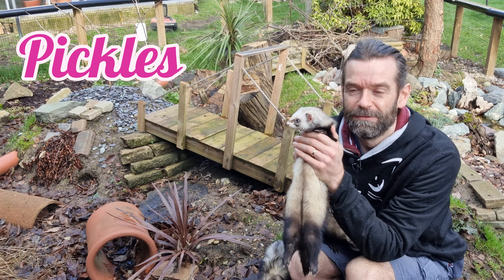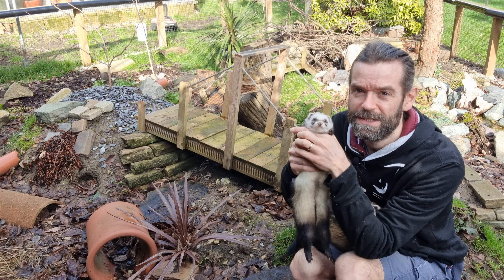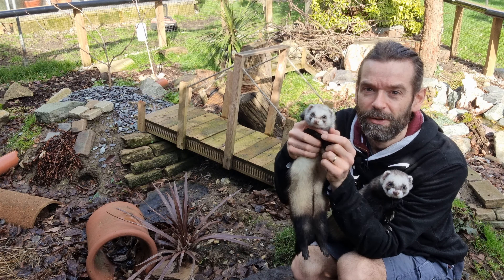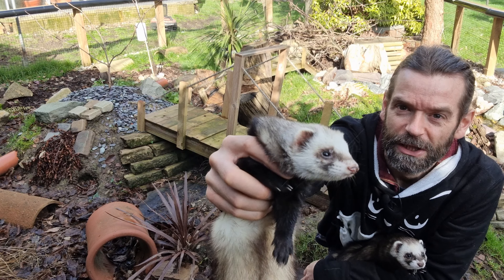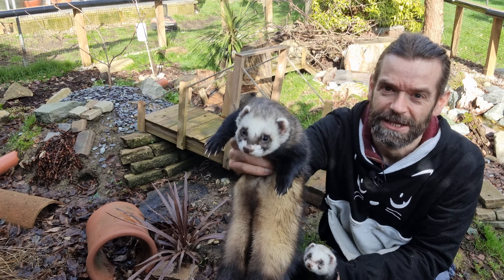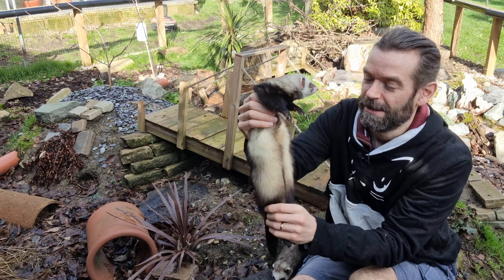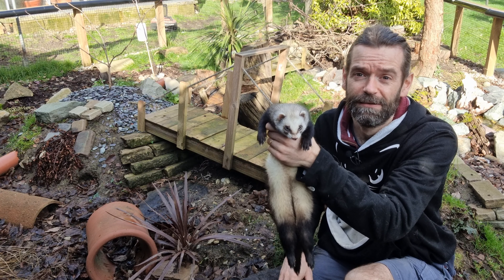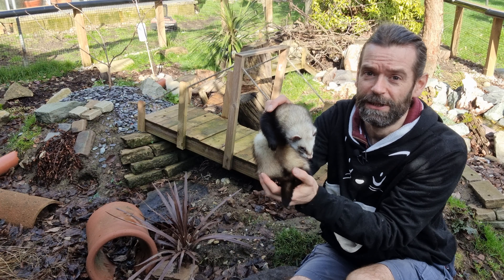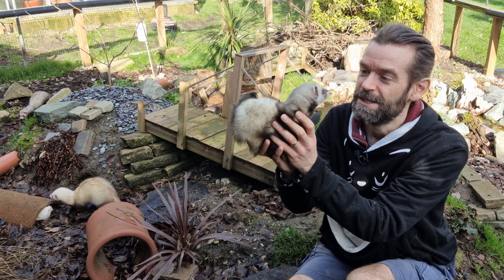This one here is Pickles. She's a much lighter polecat — this is the winter coat so it tends to be a bit lighter than the summer — but you can see in her face, much lighter mask than some of the others. She's a classic standard sable ferret, great structure. She's had a couple of litters as well so she's actually a grandma now, but she's doing well.